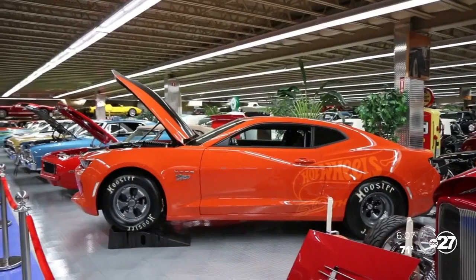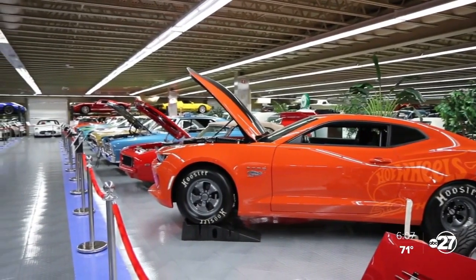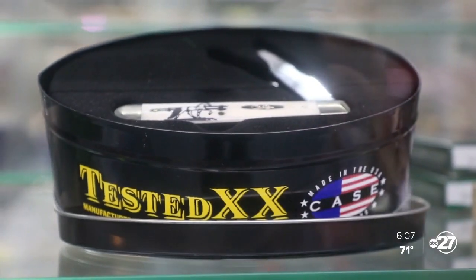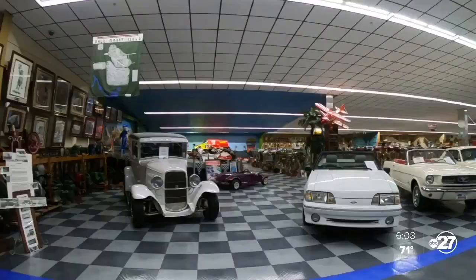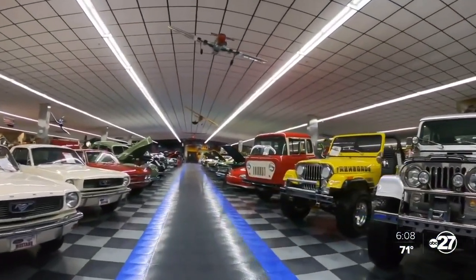But don't let the name fool you. The Tallahassee Automobile Museum isn't just about its vast collection of pristine, award-winning cars. There are over 200 different collections housed at the museum — antique knives, boats, sports memorabilia, dolls, Batmobiles, motorcycles, Steinway pianos, Native American artifacts, fishing lures, just to name a few. The sheer magnitude of the collection is astonishing.